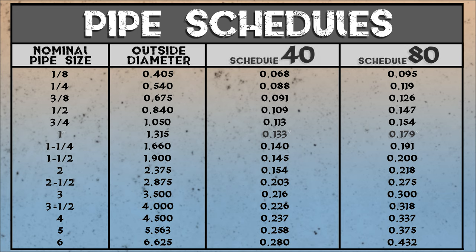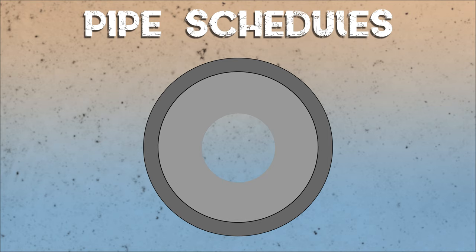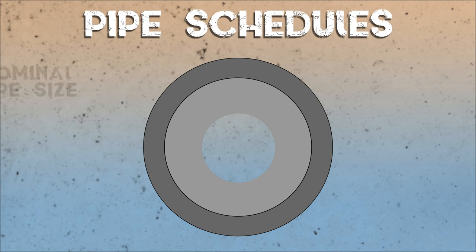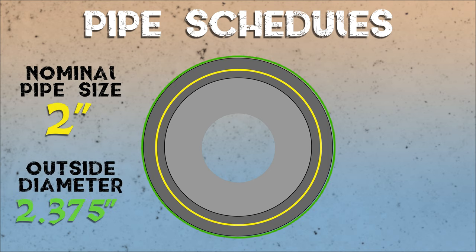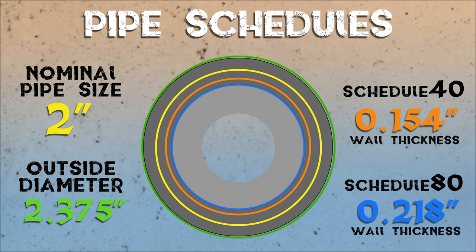The nominal pipe size, or NPS, represents the approximate inside diameter of the pipe. That's because if the schedule number on a size is changed, it affects the inside diameter but not the outside diameter. When pipes were first made, they were measured from their inside diameter. However, when different applications called for higher pressures, the size of the thread could not be changed, since the pipe had to work in all the same situations — so they increased the wall thickness. For example, a 2 inch nominal pipe will always have an outside diameter of 2.375 inches, but depending on the strength of the pipe, the wall thickness could be either 0.154 inches or 0.218 inches.